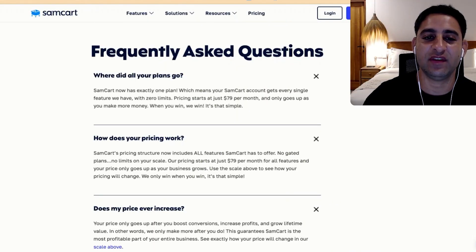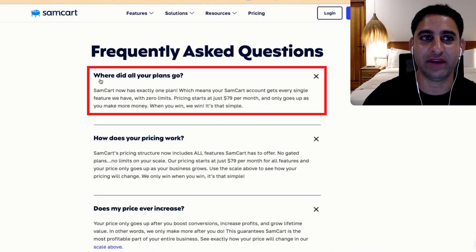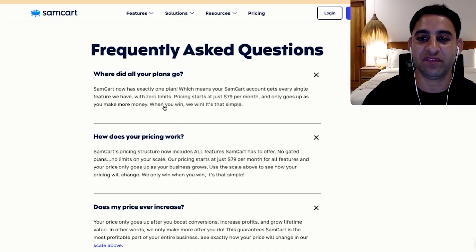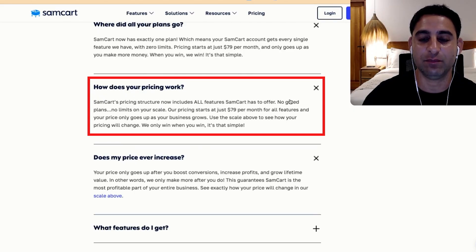If you look at the pricing page of SemCart, where it says 'where did all the plans go?' — SemCart is now exactly one plan, which means your SemCart account gets every single feature they have with zero limits. Pricing starts at $79 per month and only goes up as you make money. You get all the features, no gated plans, and it starts at $79.